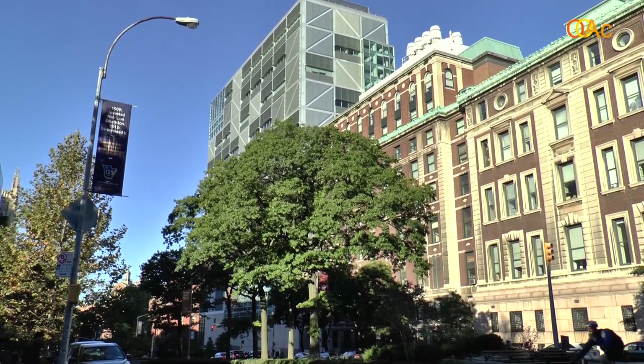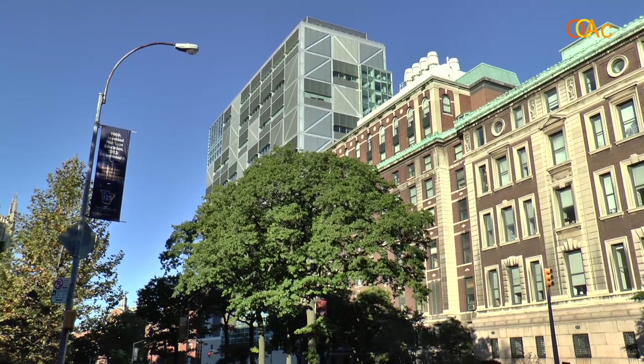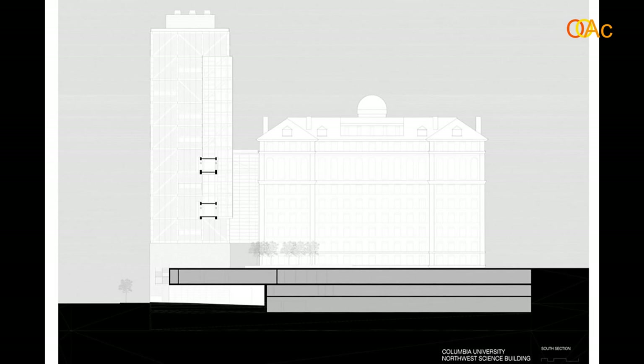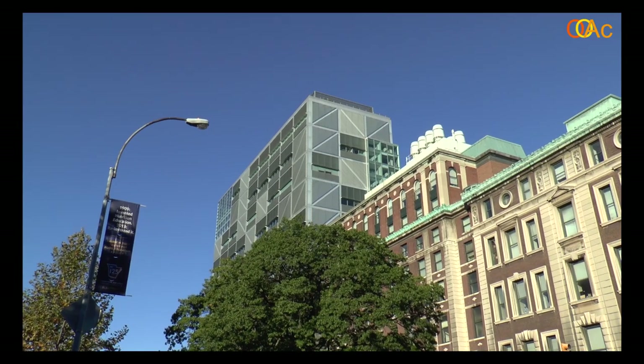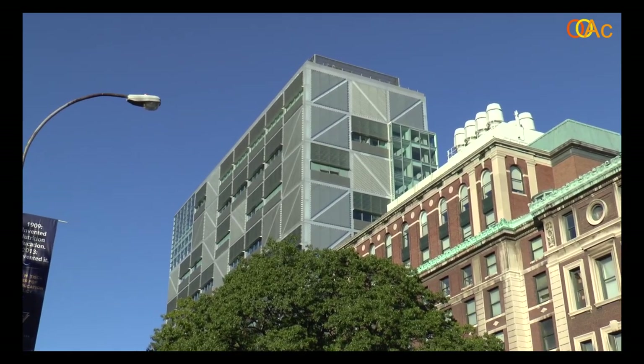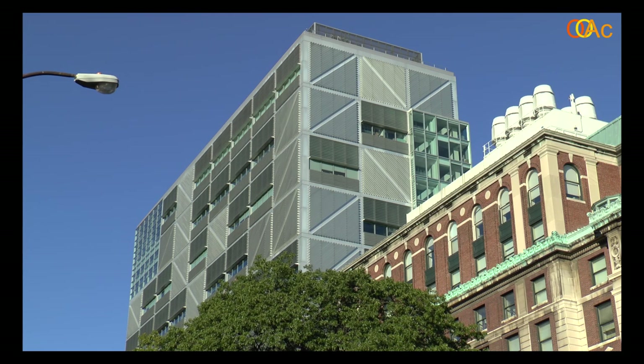The architect was very successful in integrating this new building with the old campus. This is one of his great skills — positioning new buildings next to old ones without breaking with the history or the past of the institution. So here we look into the 21st century while respecting what is already there and connecting to the future of Columbia University.